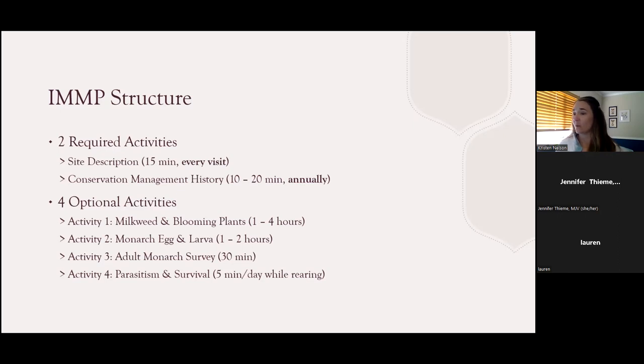Activity one's recommendation is to repeat that activity monthly. Activity two's recommended frequency is weekly, because you're tracking eggs and larvae and want to track how they're progressing and surviving. Activity three is recommended to occur biweekly. These are recommendations built into the protocol, but it is okay to complete these activities at any frequency that is feasible to you. If you're only able to get out a couple of times in a season or once, that's okay too — that data is still very valuable.